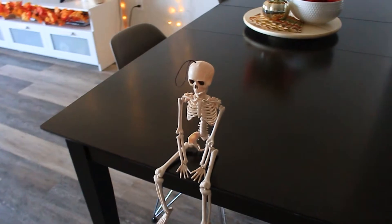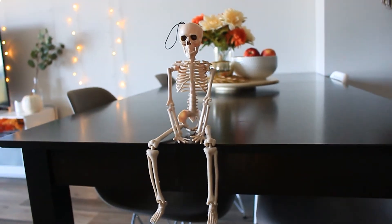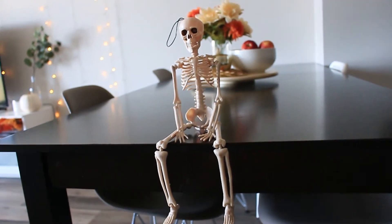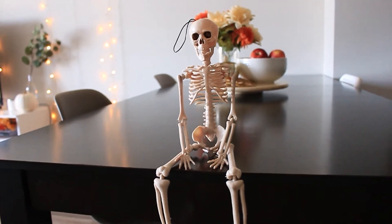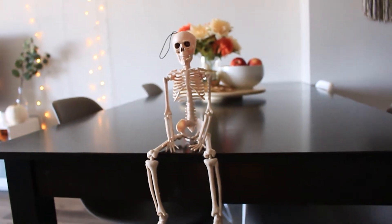And I can't believe I almost forgot this little guy. I got him from Walmart and he's the funniest thing ever — I love him, he's just so funny to me. Literally me and Colton have been placing him around, making him do weird things like elf on the shelf or something. But eventually I want to get like a witch hat for him and put him in our entryway.